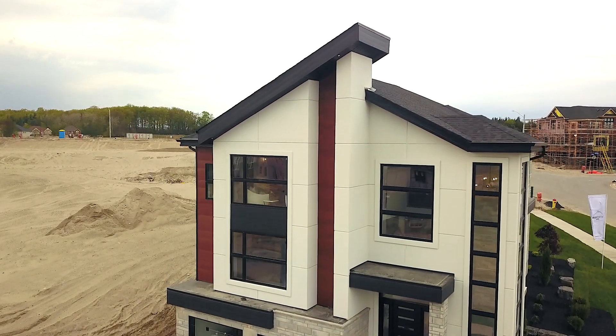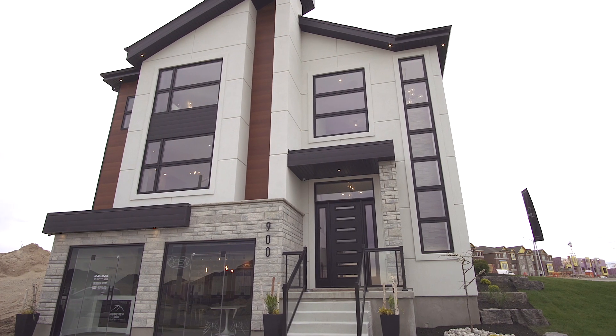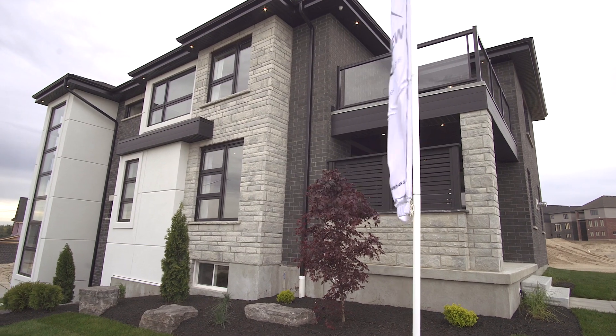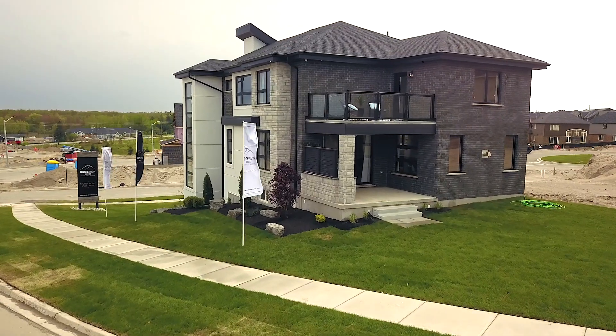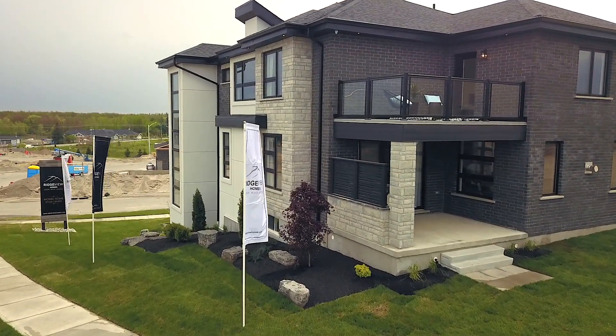These brand new designs offer double car garages and are open concept. The homes offer three to four bedroom plans, master en-suites with tiled walk-in glass showers, and feature Ridgeview Homes' signature all brick exterior and nine feet ceilings on the main floor and more.